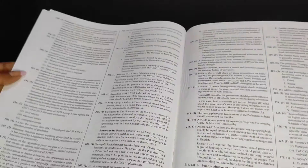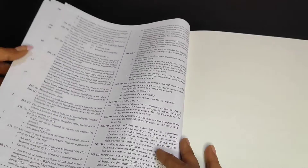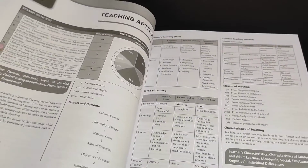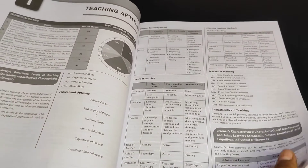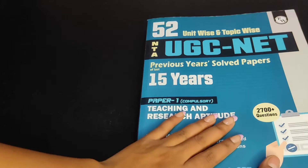That covers all the way to the last unit — Higher Education. The book has only 482 pages, it's not even 500 pages, so it's a short, simple, and good book to start with. I think this book would be enough for anybody to qualify the exam — it's quite useful.